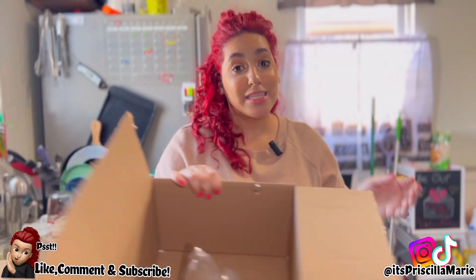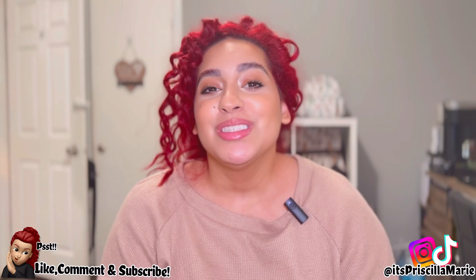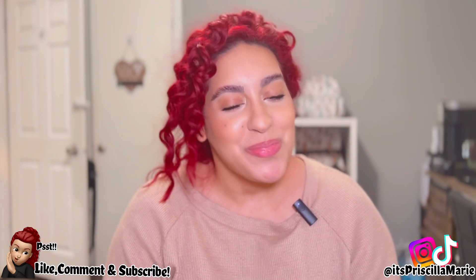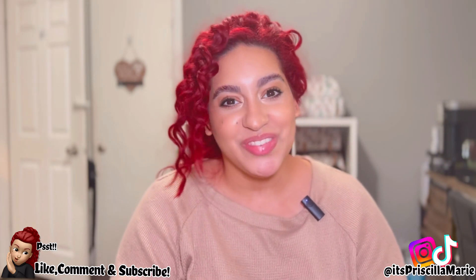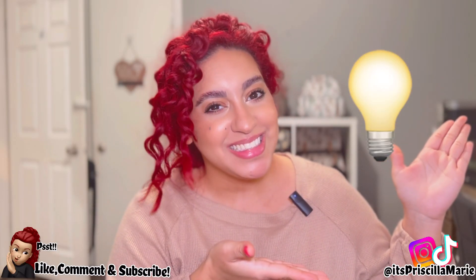I really hope you guys enjoyed today's video of what I got from Target, Amazon, and Temu! Again, please don't forget to comment, rate, and subscribe, and I'll see you guys in my next video. Bye guys — don't forget to do this emoji down below if you're still watching!